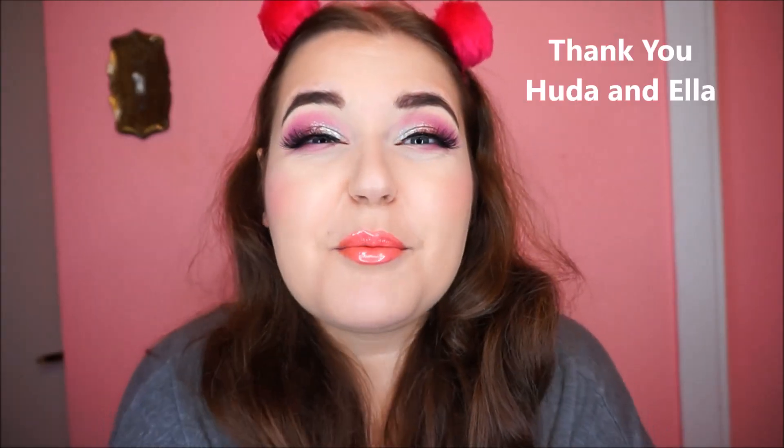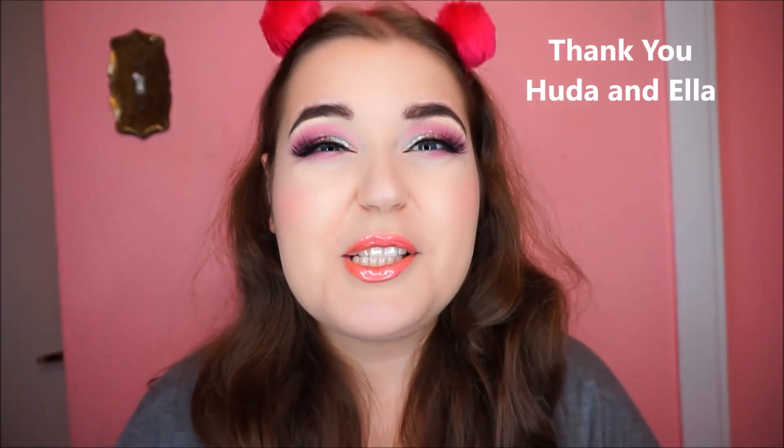Hi friends! Today I wanted to do a little fun makeup haul — I'm so excited! I got a bunch of things from Huda Beauty and I want to show it all to you guys.